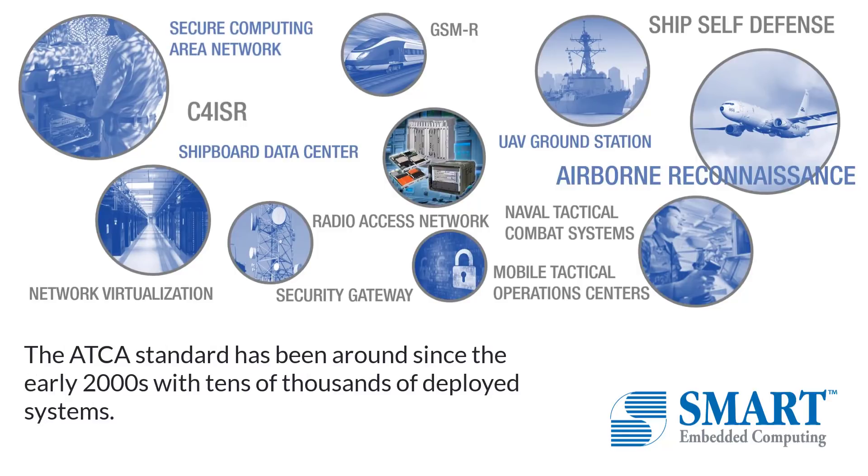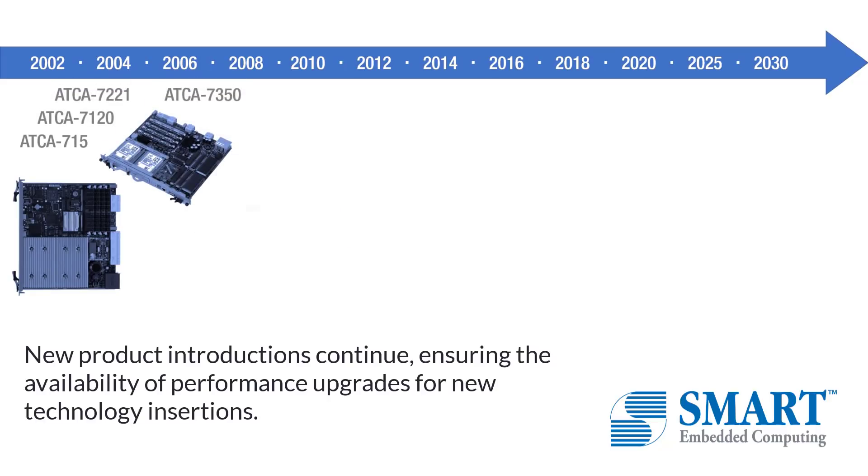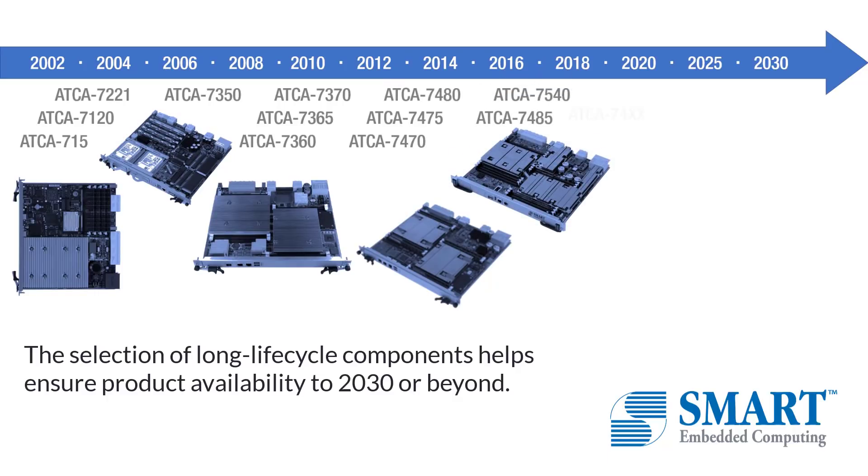The ATCA standard has been around since the early 2000s with tens of thousands of deployed systems. New product introductions continue, ensuring the availability of performance upgrades for new technology insertions. The selection of long lifecycle components helps ensure product availability to 2030 or beyond.